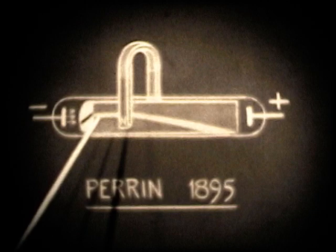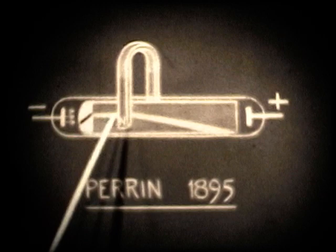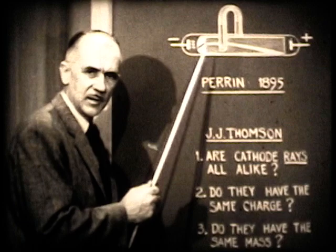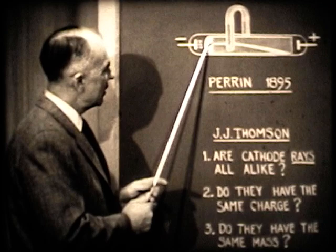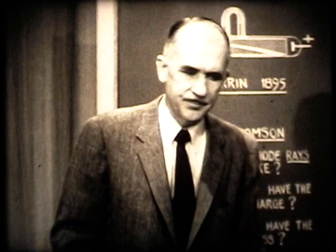Since cathode rays striking fluorescent materials produce fluorescence, he put a long screen painted with fluorescent paint inside, so he could see the stream of cathode rays going down the length of the tube. Then he placed a magnet around the tube, so there was a magnetic field perpendicular to the beam, and he found the beam would bend. It would only bend if the cathode rays were electrically charged. Furthermore, by knowing the direction of the magnetic field and direction of motion, he could conclude whether they were negatively or positively charged.